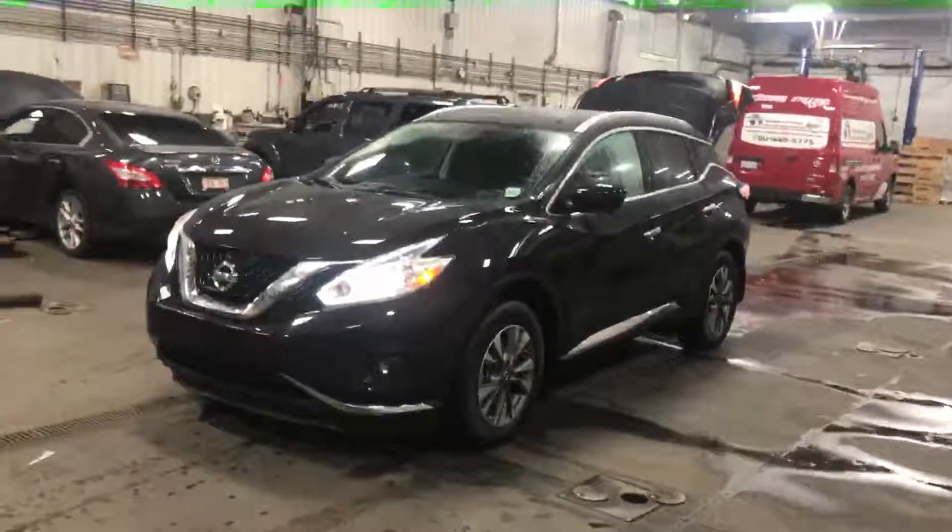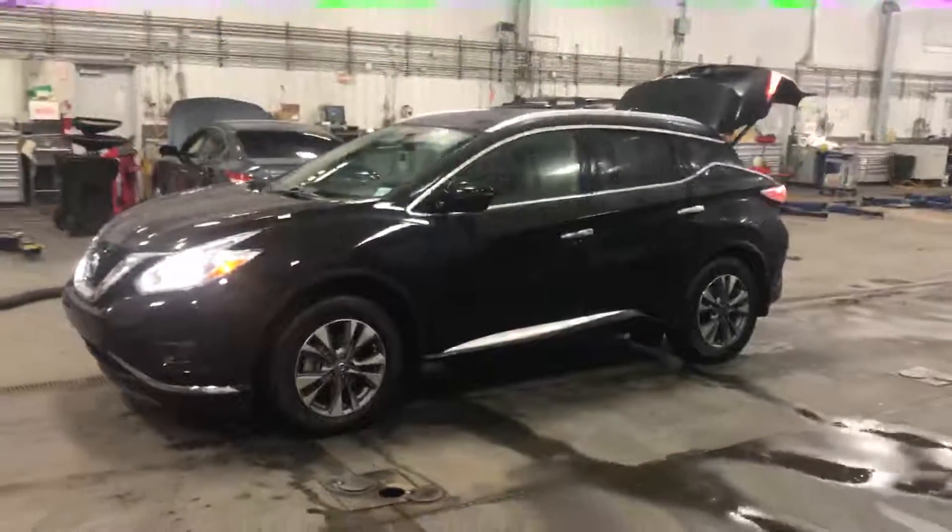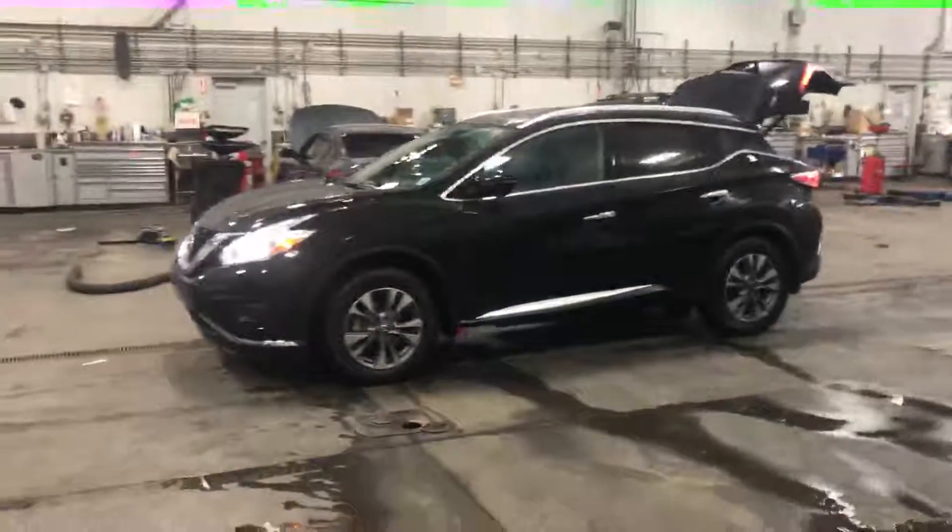Hi Brittany, Harry here from Shore Nissan. Here's the 2017 SL Murano, the one I was talking about.